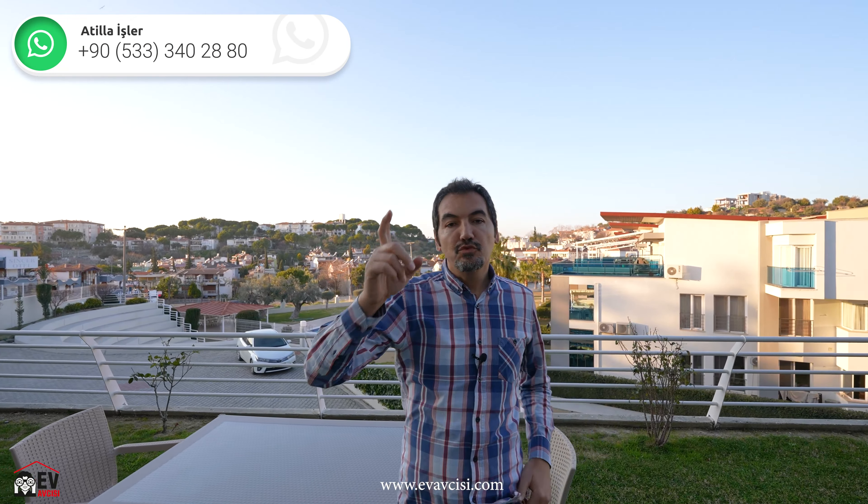Bu evi satın almak istiyorsanız telefon numaramdan ulaşabilirsiniz. YouTube, Instagram ve Facebook'a abone olmayı unutmayın. Özellikle belirtiyorum, YouTube'a ücretsiz abone olabilirsiniz. Görüşmek üzere.